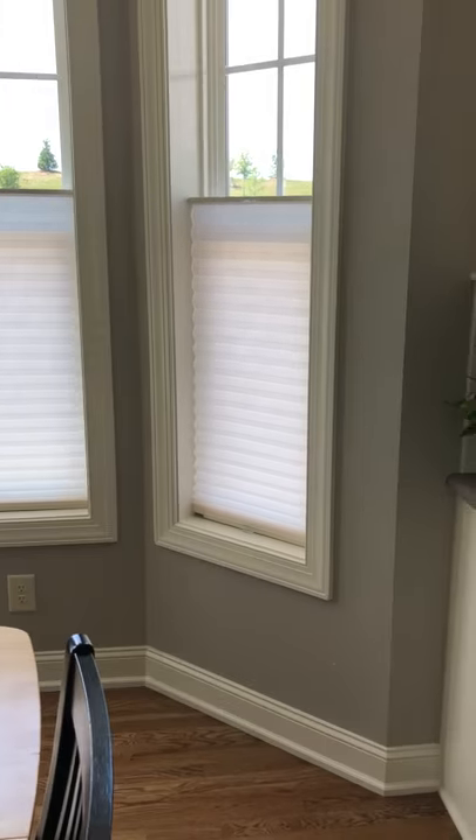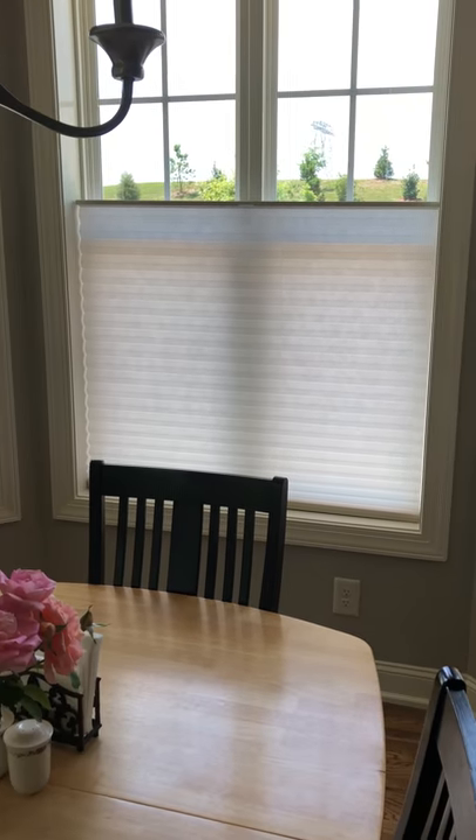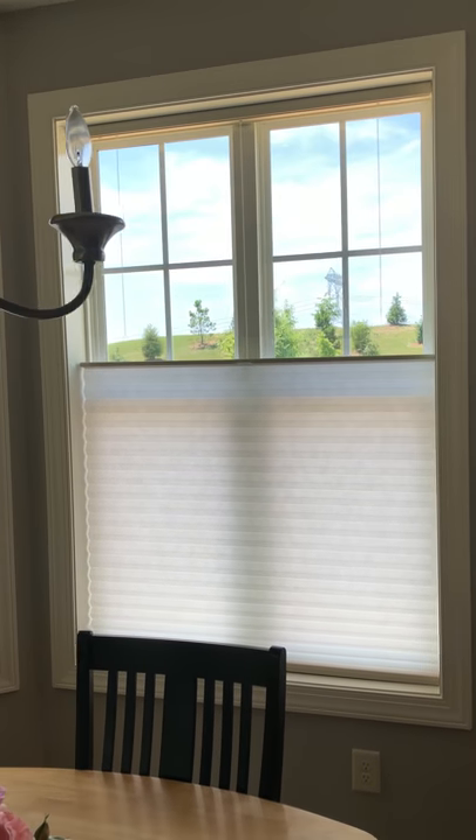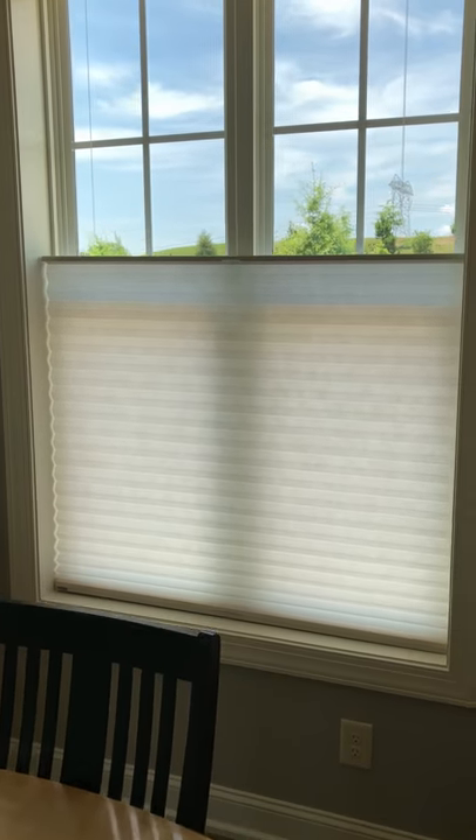Here is an example of honeycomb shades with a top-down bottom-up feature. They are one of my favorite products that help you control the light and privacy.